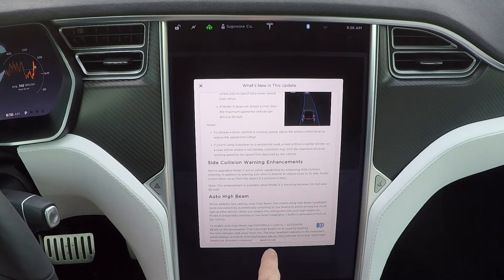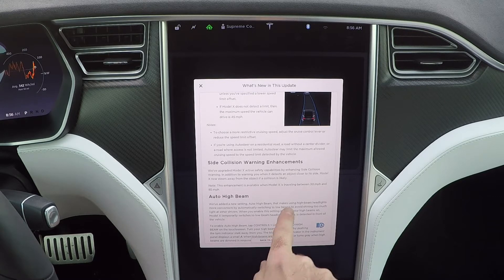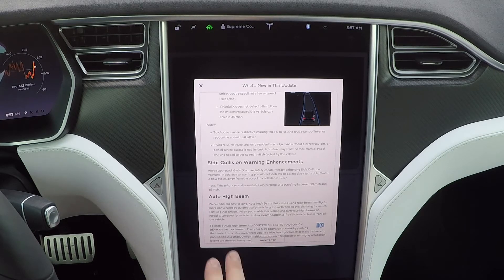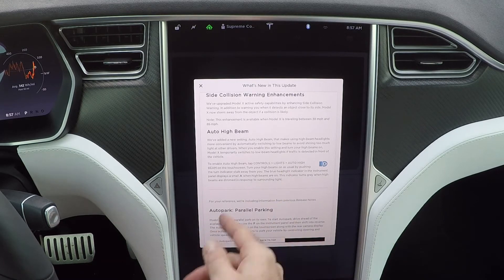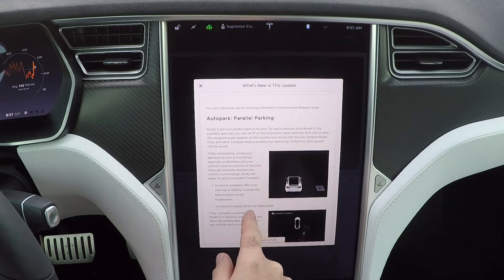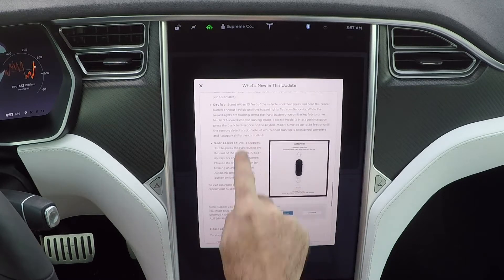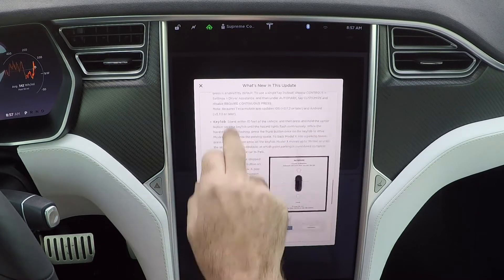If you're traveling between 30 and 85 miles an hour, it should prevent a side collision. So if someone's not looking at their blind spot and they start coming over to your lane, your Tesla should react. They also added auto high beams, which you can control in the controls panel, and previous release notes cover parallel parking improvements.